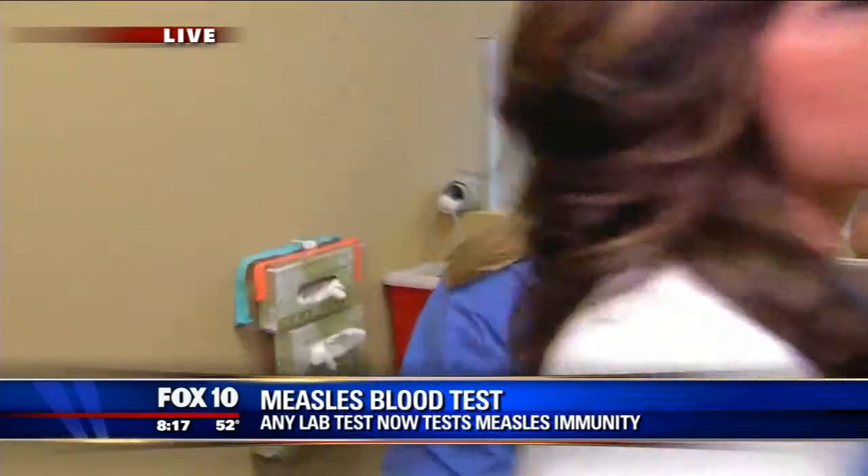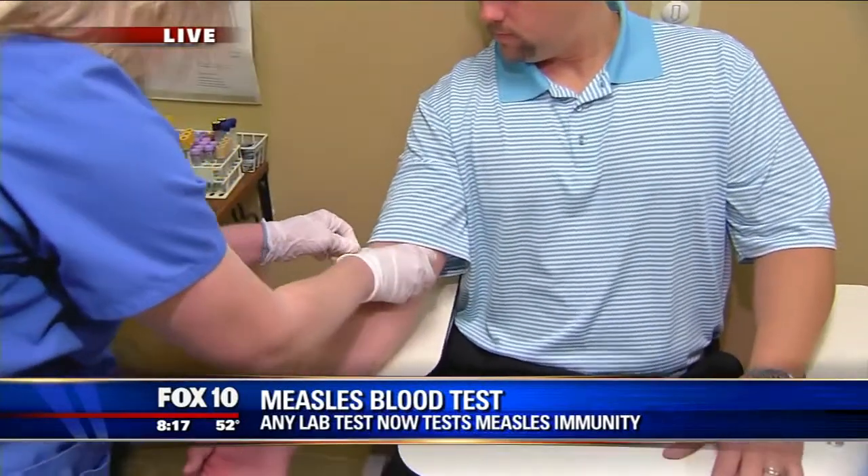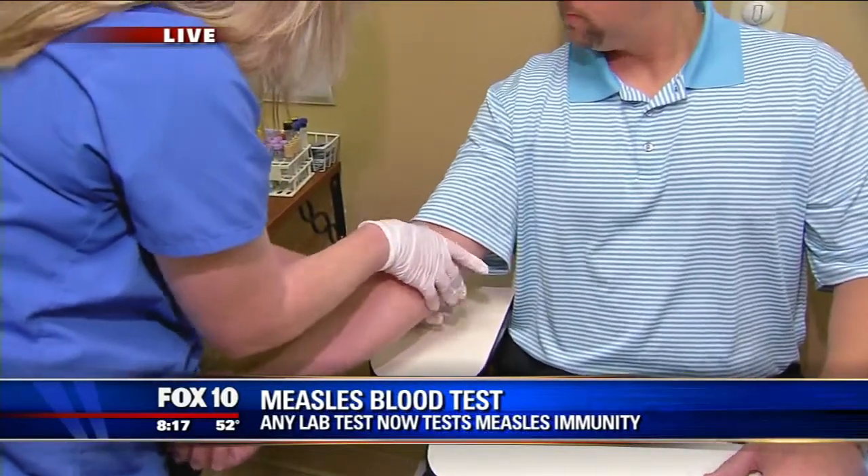Any Lab Test Now doesn't just test for measles — they provide over 8,000 tests. You don't need to come in with a doctor's order; they already have one on file. Blood work, drug testing, DNA testing — it's all available. Regarding measles, women who are expecting especially should come in and check, since there's no vaccination you want to get while pregnant.